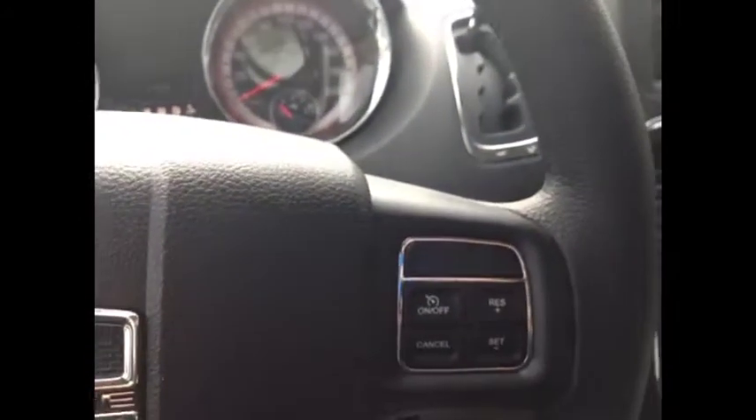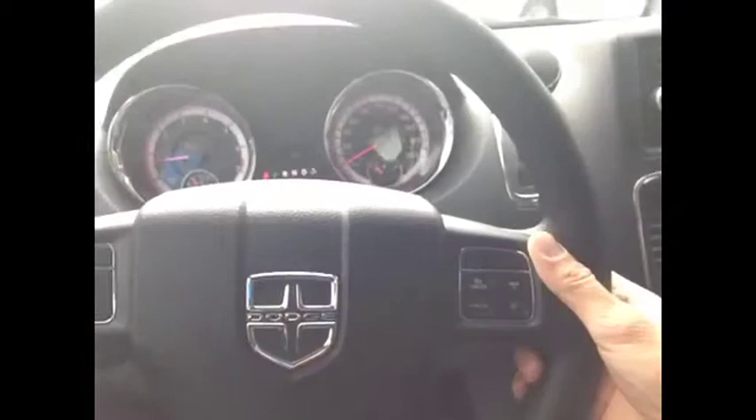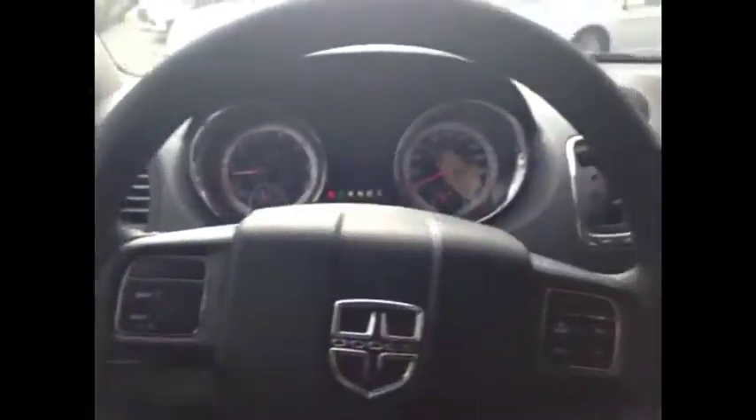We have cruise control on the steering wheel. On the back of the steering wheel, we have audio controls for the audio system. The right side is the volume; the left side is the mode or channel.